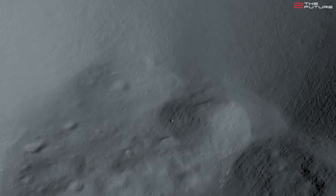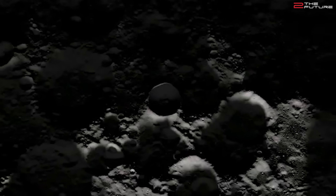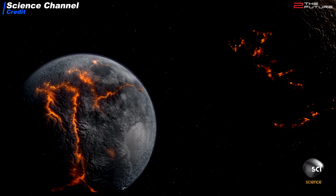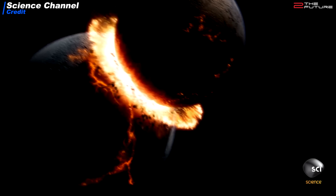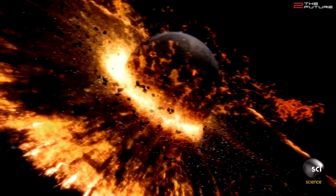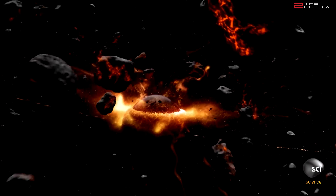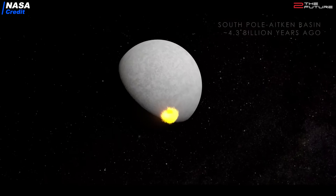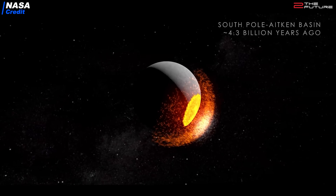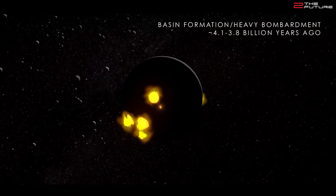Understanding the nature of this water ice — how much there is, and how to most easily extract it — will be the most important goals for Artemis 3. Then the third point is interpreting the impact history of the Earth-Moon system. This means understanding if the moon really formed from a giant impact of Earth with a Mars-sized object called Theia, when Earth was only about a hundred million years old. This is called the giant impact theory. Or did the moon form separately, or was it captured? Currently the giant impact theory is the most accepted one, but it's not yet proven.